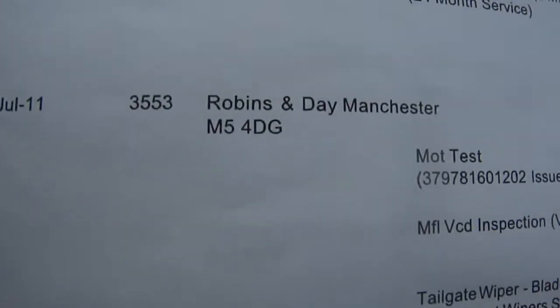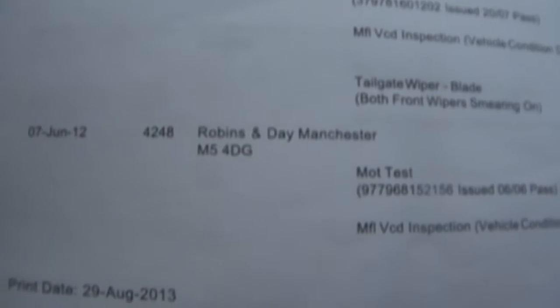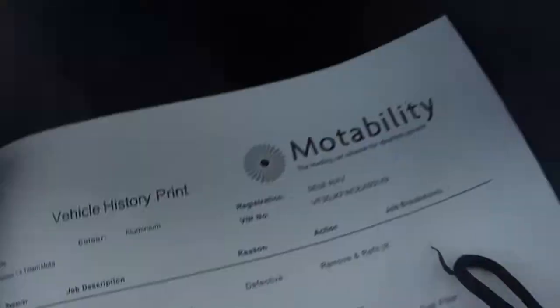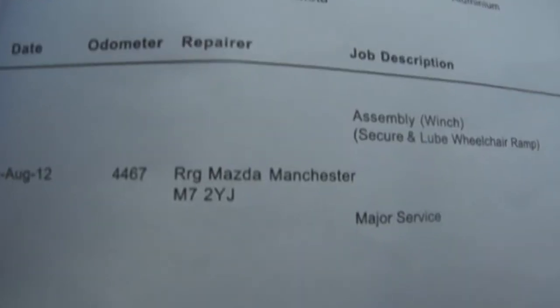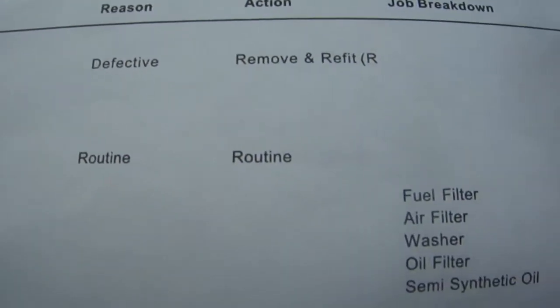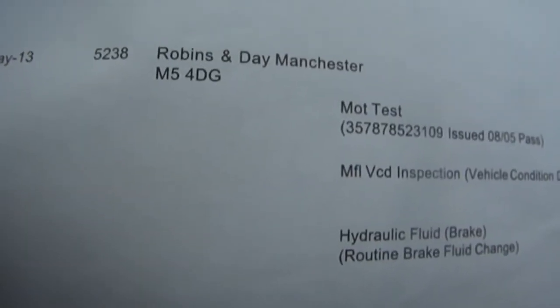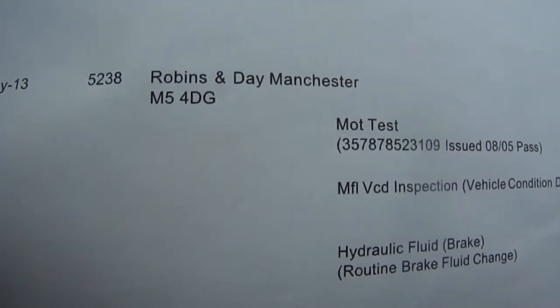It went in at 3,500 miles for a routine check and MOT test. Then a routine check over at 4,248 miles. Then another major full service last year at 4,467 miles, with all filters changed.